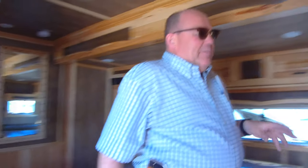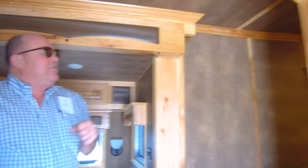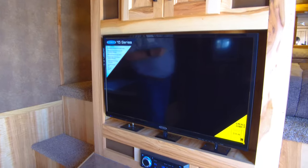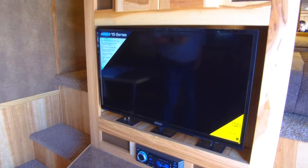This is the center entertainment unit, so we have two points to be able to get up into the bedroom from here. Lots of space up at the top, lots of headroom for guys that need a little bit more room.